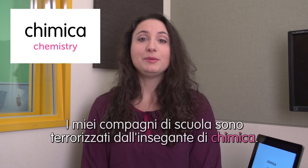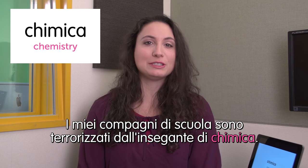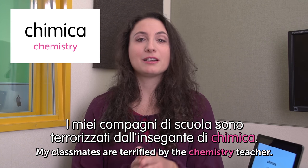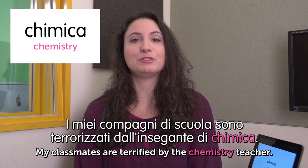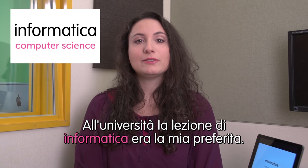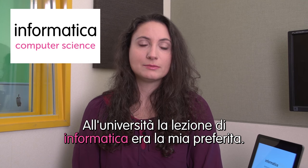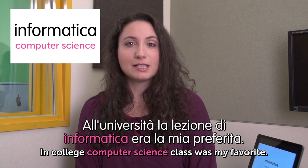Next word: chimica — chemistry. I miei compagni di scuola sono terrorizzati dall'insegnante di chimica. My classmates are terrified by the chemistry teacher. My chemistry teacher was so strict — everyone was like, 'oh, she's coming!' Next word: informatica — computer science. All'università la lezione di informatica era la mia preferita. In college, computer science class was my favourite.